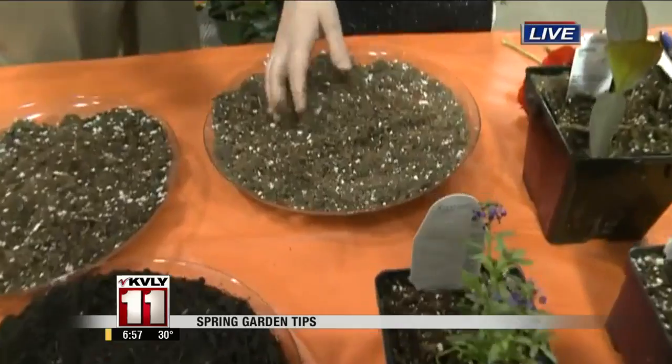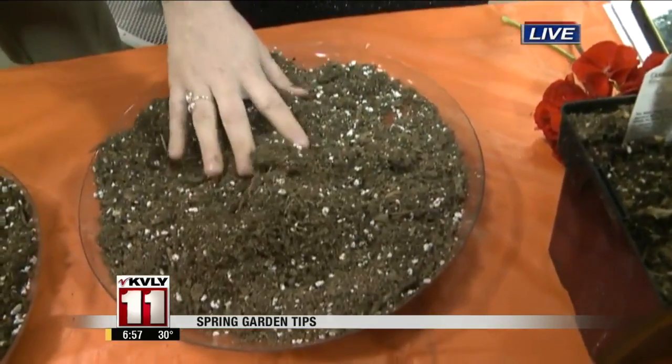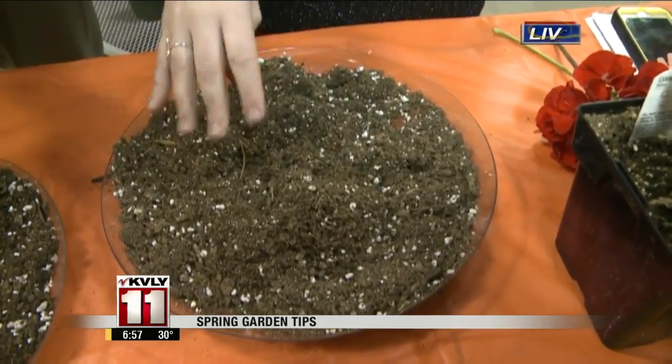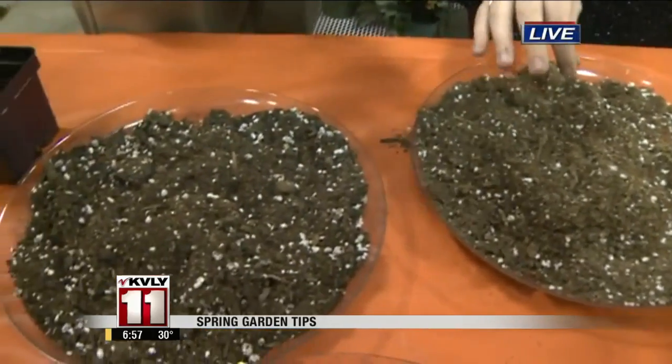It's basically a nice lighter, fuller type of soil. It's got a lot of perlite, as you can see in it, with some sphagnum and peat moss. So basically it really lets your roots spread out and grow to the best effect they can.